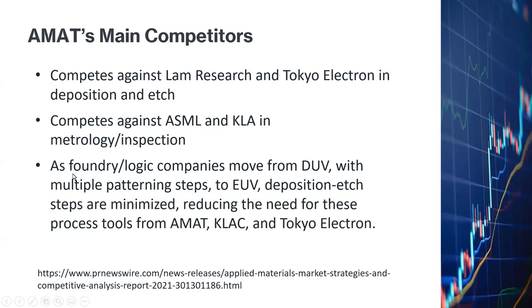An important industry trend is that when Foundry Logic companies start moving away from DUV — Deep Ultraviolet Technology — which requires multiple patterning steps, that's apparently where a lot of Applied Materials' business is concentrated. As the industry moves away from DUV and toward EUV — Extreme Ultraviolet Technology — the deposition and etch steps are minimized, thereby reducing the need for tools from Applied Materials and Tokyo Electron.